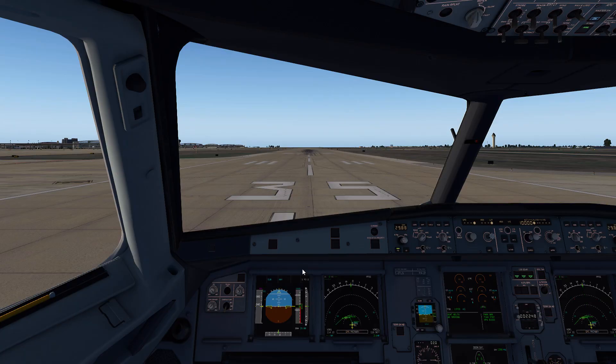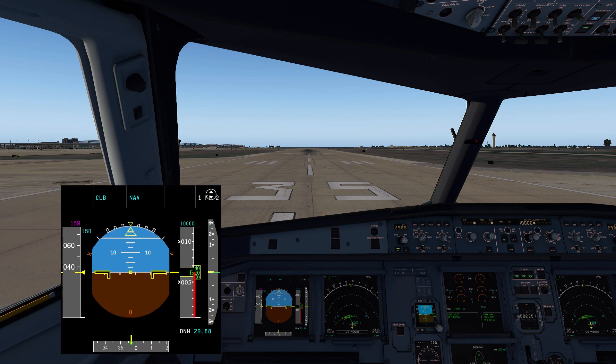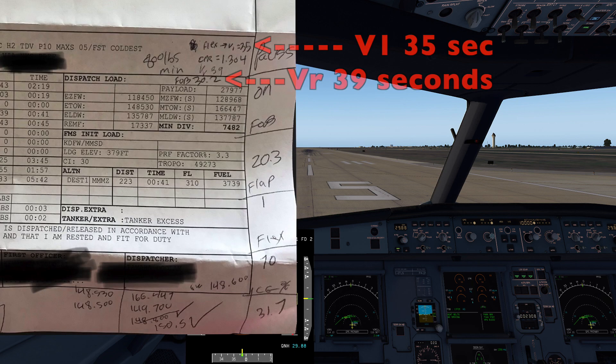I also adjusted my window for timing. It's going to be from the flex detent to reaching V1 on the speed scale exactly, so we don't have to worry about rotation variation like last time. I essentially timed it all the way to the V1 marker on the speed scale, and I also wrote down the time to rotation just as a secondary estimate.